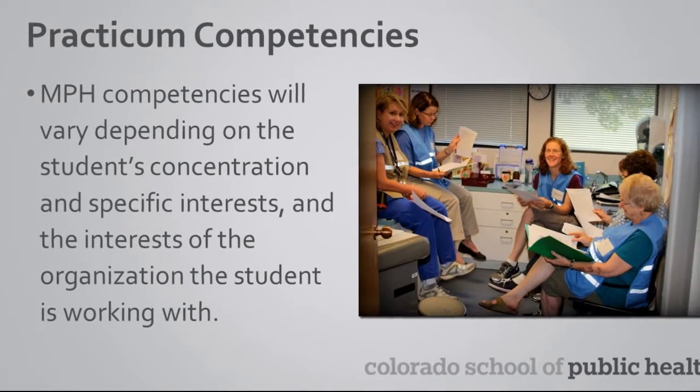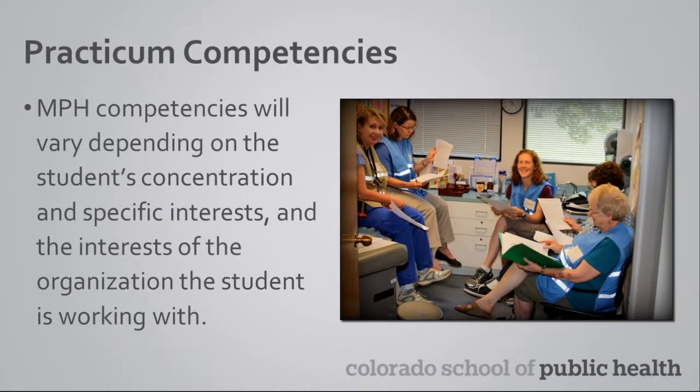Each practicum for every student will look different. There may be multiple students working for the same organization, but one may be conducting data analysis, for example, while another is working on an educational outreach program. The practicum is meant to be tailored to your interests, the competencies that you want to address, and the skills that you want to gain.